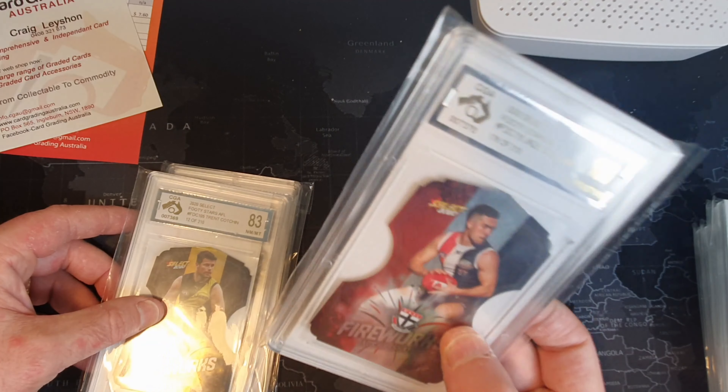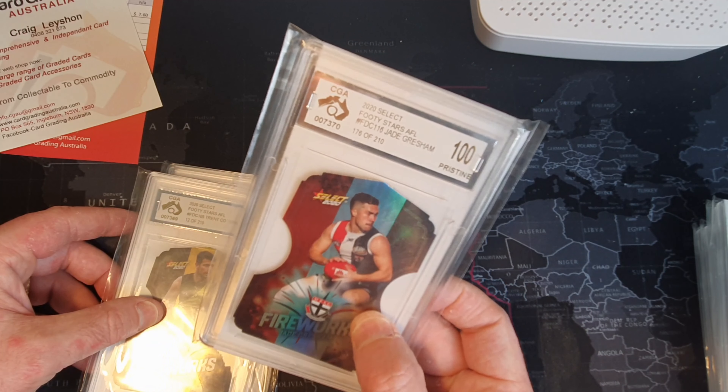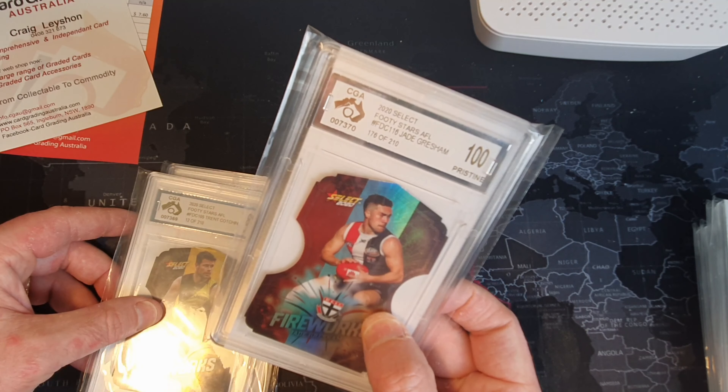That's where I bought that Jade Gresham one. The fireworks ones I think go for over thirty dollars just for the base because they're serial numbered - serial numbers are more expensive. So these are like a mid-tier card. Yeah, a little disappointed with that one but it is what it is.